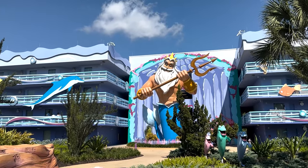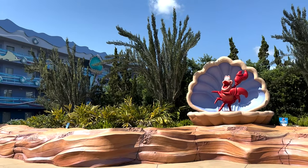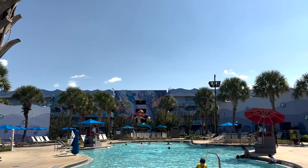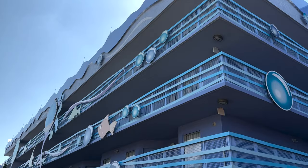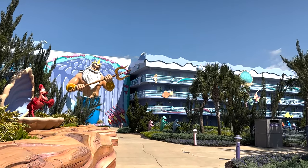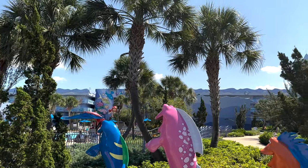Disney's Art of Animation is known for having family suites, but all the way in the back — it's a far walk from the lobby — are the Little Mermaid rooms. These are up to four people, similar to what you'll find over at the All-Stars and Pop Century. There are three buildings in this section and you have your own pool. Book as far in advance as you can because the rooms are limited and book up fast. When checking in, I definitely recommend asking to be located near the bus, otherwise you'll be in that very back building over by Ariel.